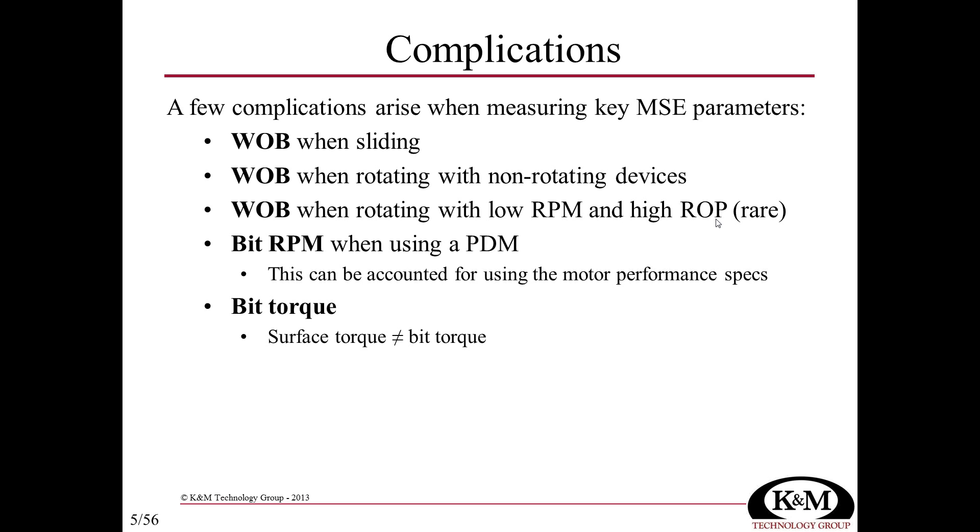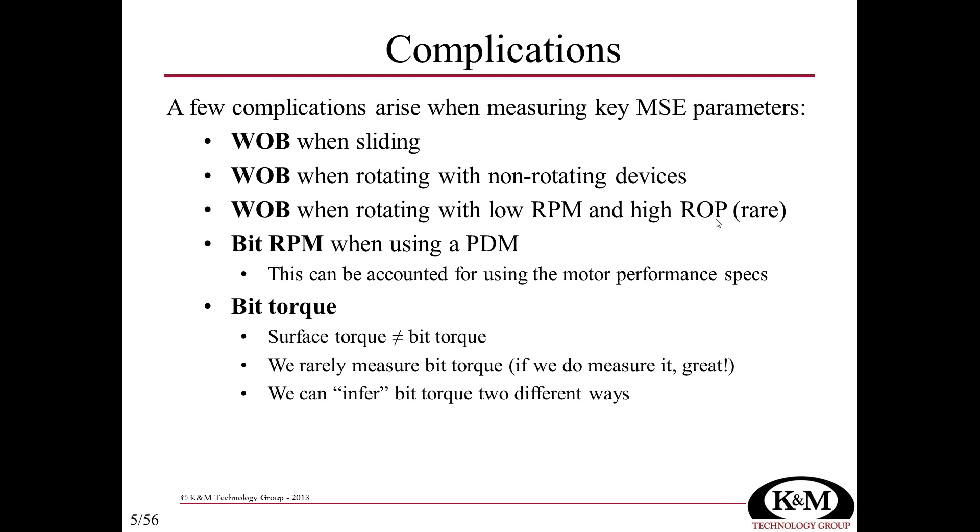The tricky one is bit torque. Bit torque is not equal to surface torque — it's not even close, even in vertical wells. We don't often measure torque at the bit, and even with a torque sub in the string, it's not at the bit face very often. We can infer how much torque is coming from the bit by using differential pressure. If using a positive displacement motor, the torque generated by the bit and felt at the motor is correlated to the differential pressure.